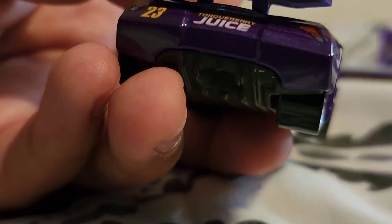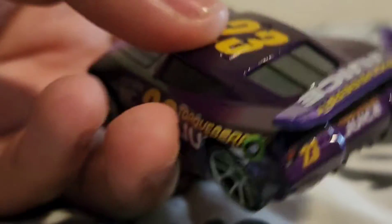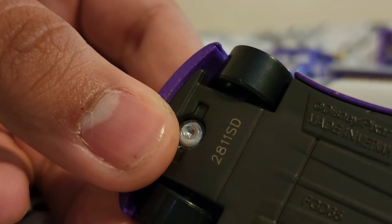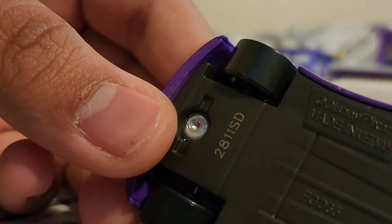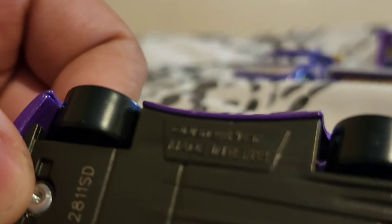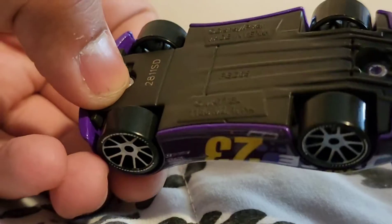Two window bars, and then we have Torque Berry Juice on the side. On the back there are no rookie stripes because Bubble Wheelhouse is now a veteran, not a rookie anymore. The base says 23, Torque Berry Juice. I think the date stamp is the 281st day of 2021, but I'm not entirely sure how to read Vietnam date stamps. It also reads: Disney Pixar, Made in Vietnam, Mattel, and some other info.